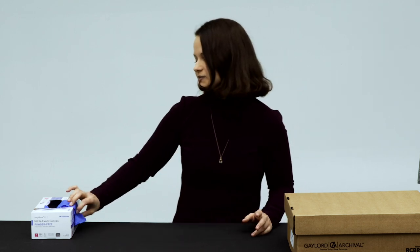First thing we're going to do is put on our gloves, because we're going to be working with a lot of different archival materials, and we want to preserve them for as long as possible.